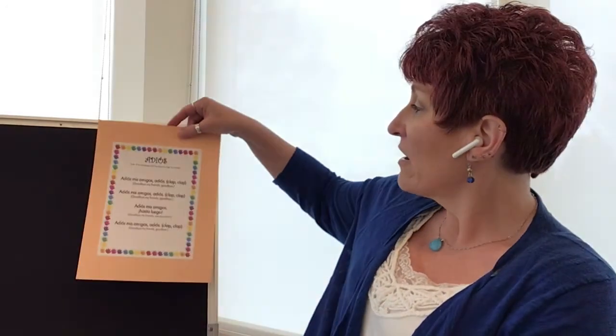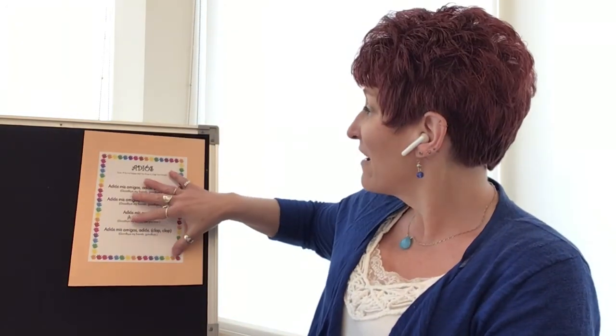We're going to sing our goodbye song — a different goodbye song today. It says Adiós, which is goodbye in Spanish. It's to the tune of If You're Happy and You Know It, Clap Your Hands. Amigos means friends. So adiós, mis amigos, adiós. Adiós, mis amigos, adiós. Adiós, mis amigos, hasta luego. Adiós, mis amigos, adiós. And you'll have to forgive Miss Davina for not necessarily pronouncing everything correctly — I appreciate your patience and I don't mean any disrespect. It's just I don't always know the correct way to pronounce the Spanish words. Hasta luego means I'll see you later. We're going to do this three times.